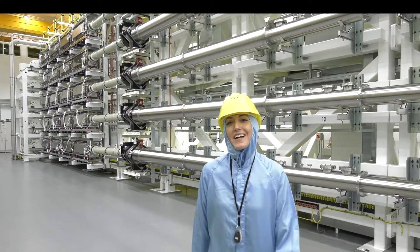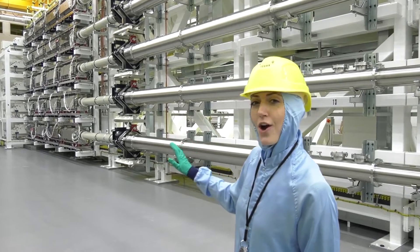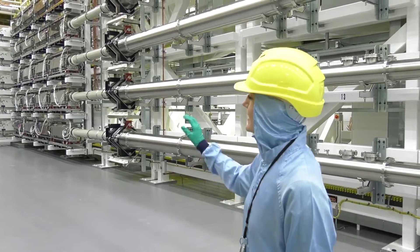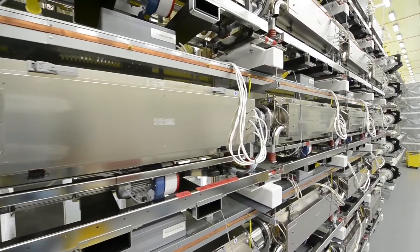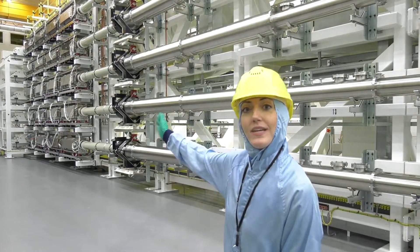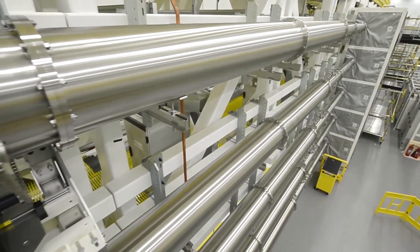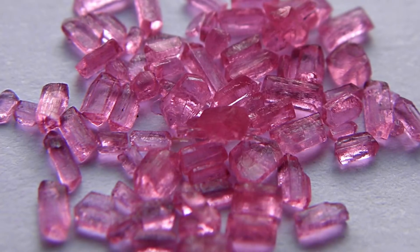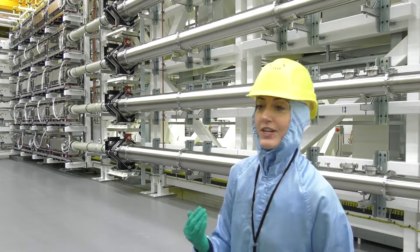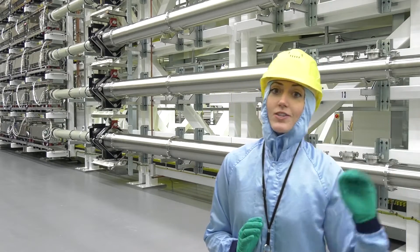We are now inside the Orion Laser, one of the most powerful lasers on Earth. Behind us here are the amplifier stages. Powered from below us, these light bulbs — not much dissimilar to light bulbs you would have at home — power each one of the stages of these tubes. As the light travels through each tube, it goes through something called neodymium glass, which allows it to gain more and more energy with every pass, until they go into the next room and onto target.